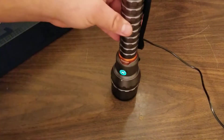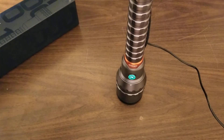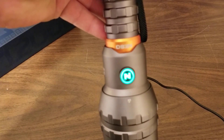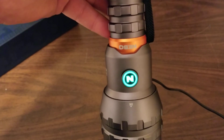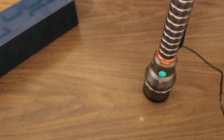I'll plug this in — just pop that in there — and you can see it breathes off and on. The indicator light breathes green while charging, and once it stays solid green that means the batteries are completely charged.